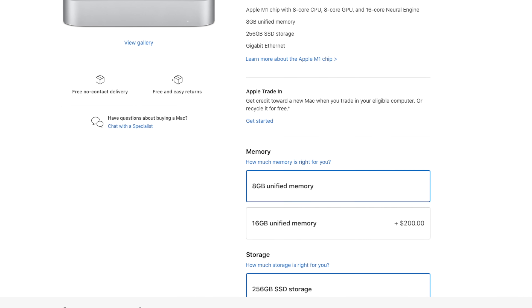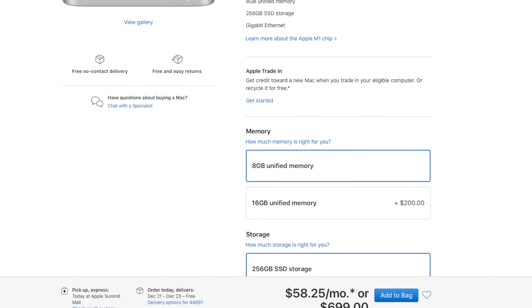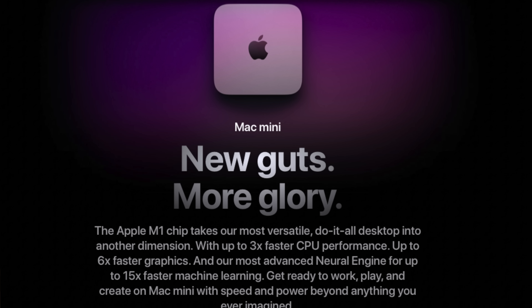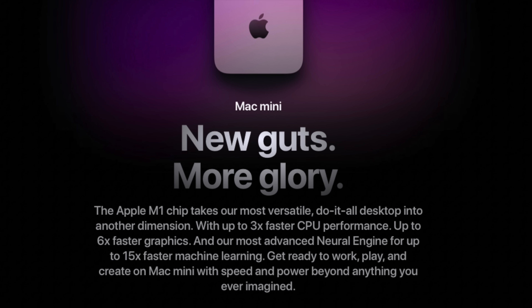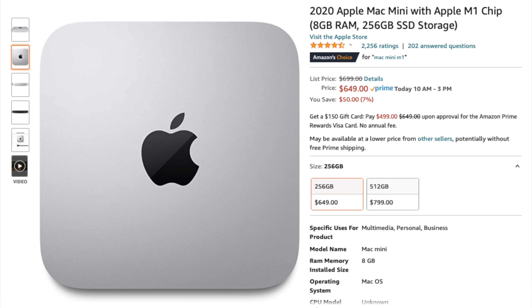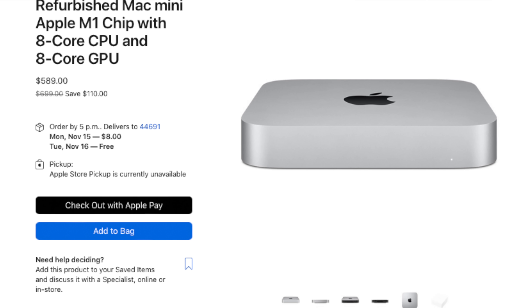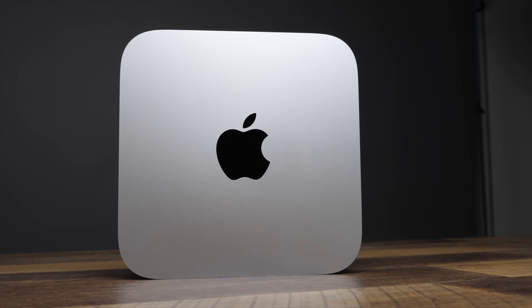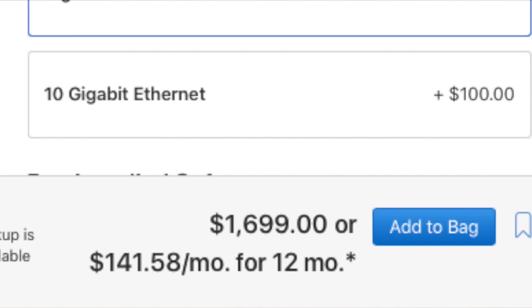The M1 Mac Mini comes in at the lowest base model price of any Mac computer. You can get that lowest-end 8-core M1 processor, 8-core GPU, 8 gigabytes of unified memory — the 888 machine — with a 256 gigabyte SSD for $699 from Apple, $649 from Amazon, or even $589 refurbished from Apple. That $589 price is wild, and it's hands down the best value in all of computerdom. You can also upgrade to 16 gigabytes of unified memory and a 2 terabyte SSD, bringing the price up to $1,699, or $1,799 with a 10 gigabit Ethernet port.